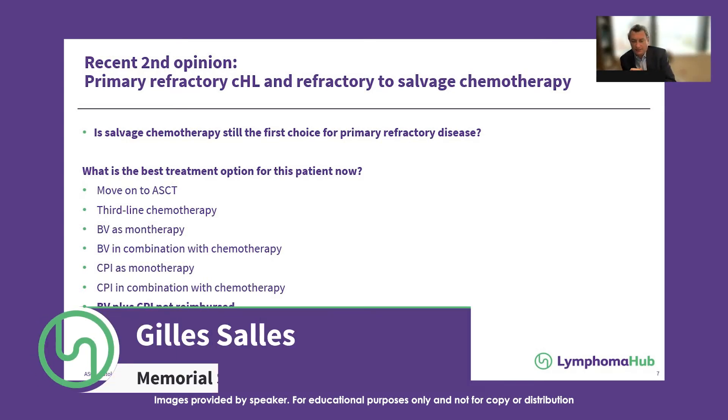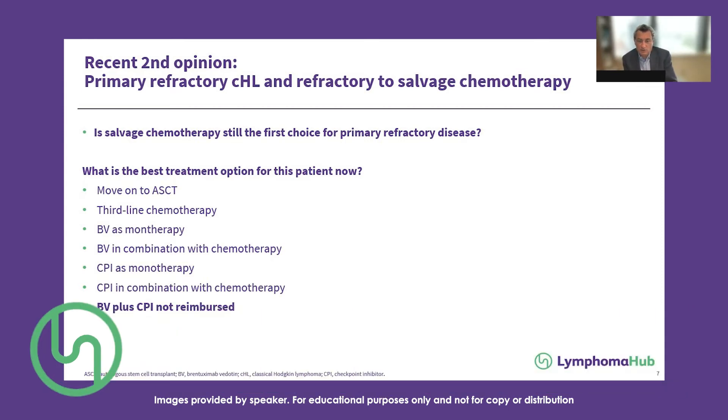I would not be a proponent of trying something and adding something if it doesn't work — rather use the best combination regimen upfront. Whether BV plus chemo or checkpoint plus chemo, use them in combination rather than alone, because the goal is to cure this patient. The best chance to bring this patient into CR, probably followed by transplant, is the way to go unless the patient is enrolled in a trial for something else.